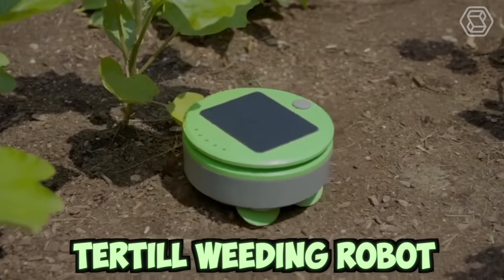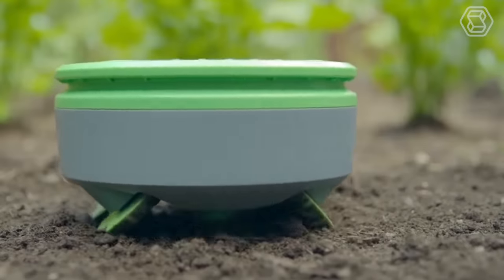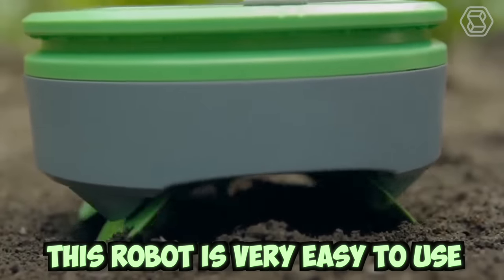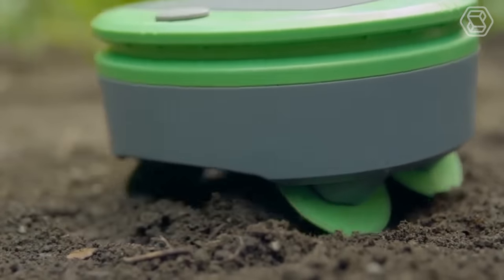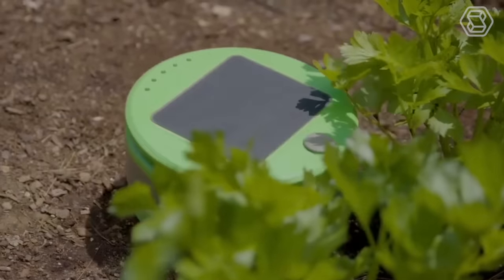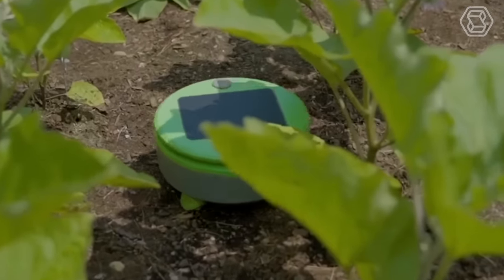This is a turtle weeding bot. Turtle controls weeds all season long with scrubbing wheels and a string trimmer. This robot is very easy to use — just place it in the garden and press a button, and turtle will take care of the weeds. Modern technologies are transforming agricultural work, making it easier and more enjoyable than ever.